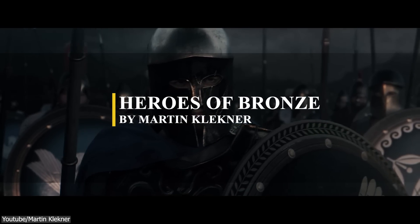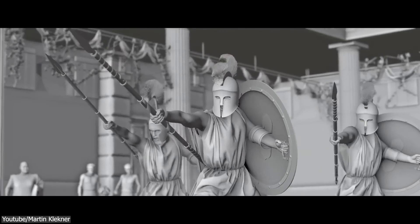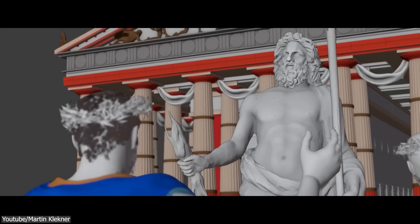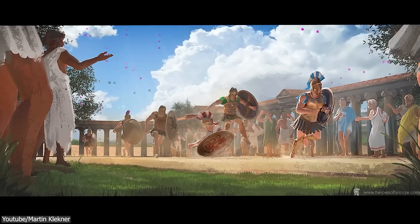We are seeing a lot of short movies being made with Blender these days, but Heroes of Bronze is probably one of the best ones I've seen so far. It was almost a one-man project, which is very impressive, but as a result, it took more than four years of production to be finished.